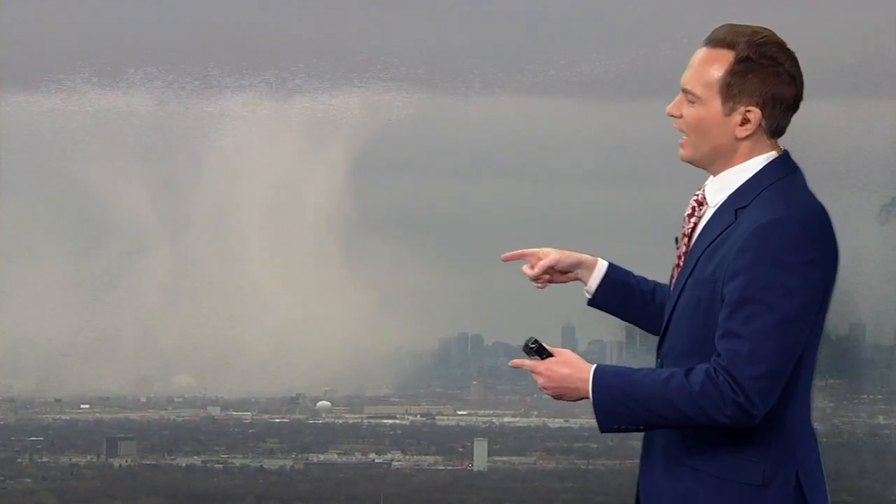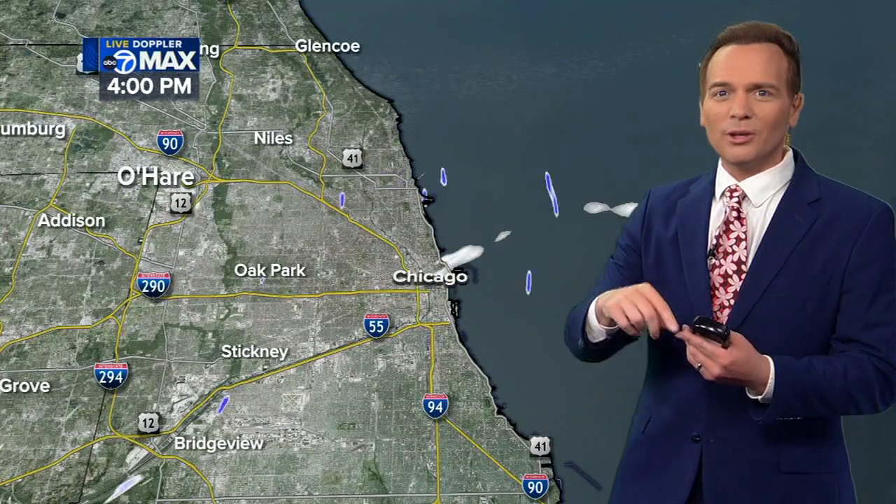This is right around 12:15, and I think what was going on here was we were getting some cloud seeding from the airplanes that are taking off from O'Hare. As we look at the radar now, you can see what's going on — the radar can show us a lot of different things, including not only rain and snow but also airplanes.